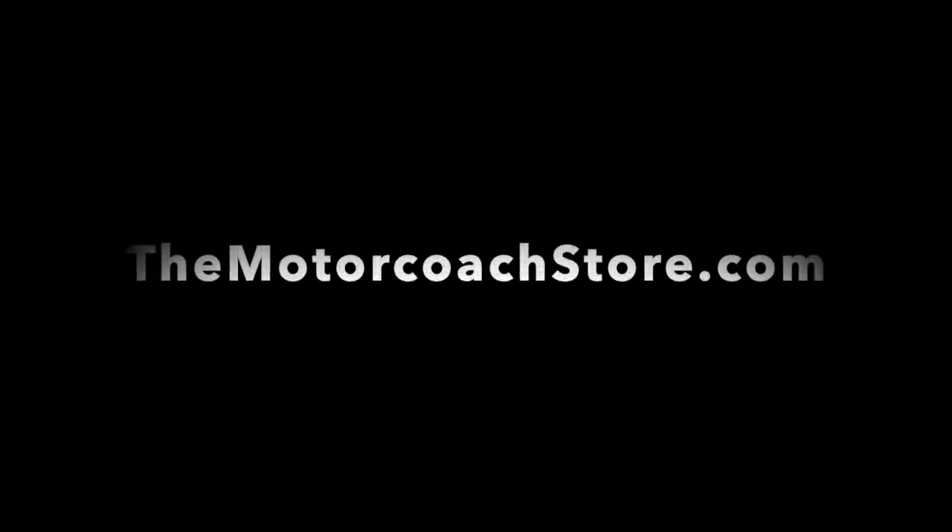If someone is a serious buyer and wants to purchase the King Air, the Allegro Bus, or one of the other coaches they've seen, who should they call? Give me a call on my cell phone — you can find all my information on the website. You can call me, text me, email me, anything you need. Brad, can't thank you enough for showing us around the Motor Coach Store today. I also greatly appreciate all of you out there on YouTube subscribing to the channel and liking these videos. Hope you're all having a great day. Thanks again. See you soon.